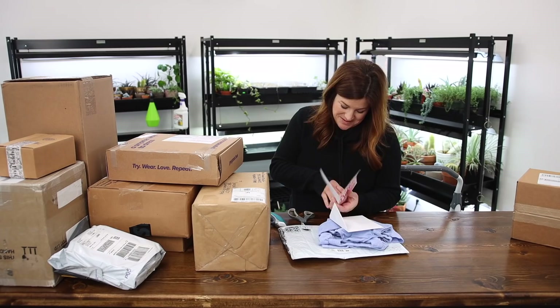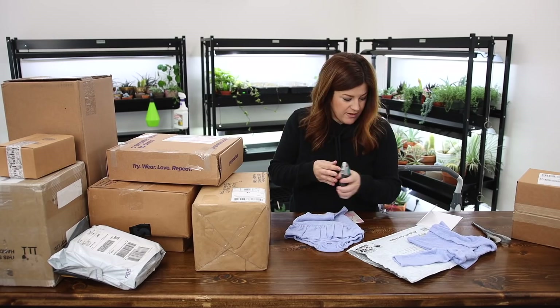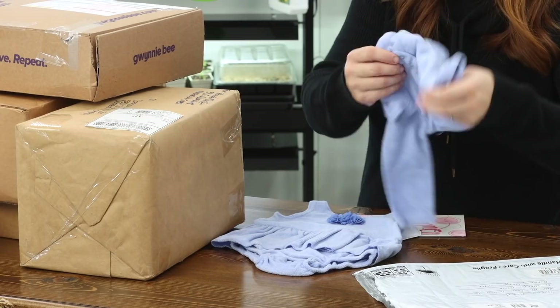Oh, this is to Samantha Grace — how cute. Why don't you come over here, Benjamin? From Wren. Oh, that is so cute. And look at the little sweater. Wren, thank you.